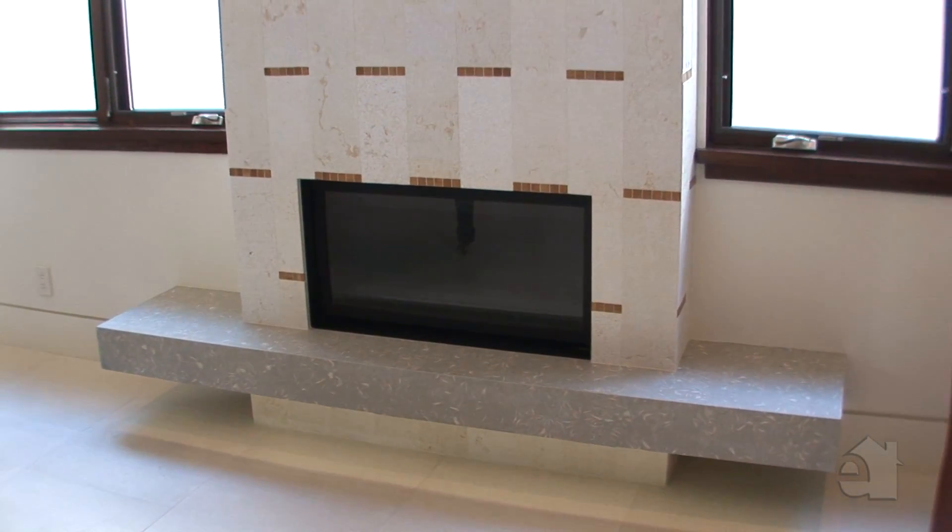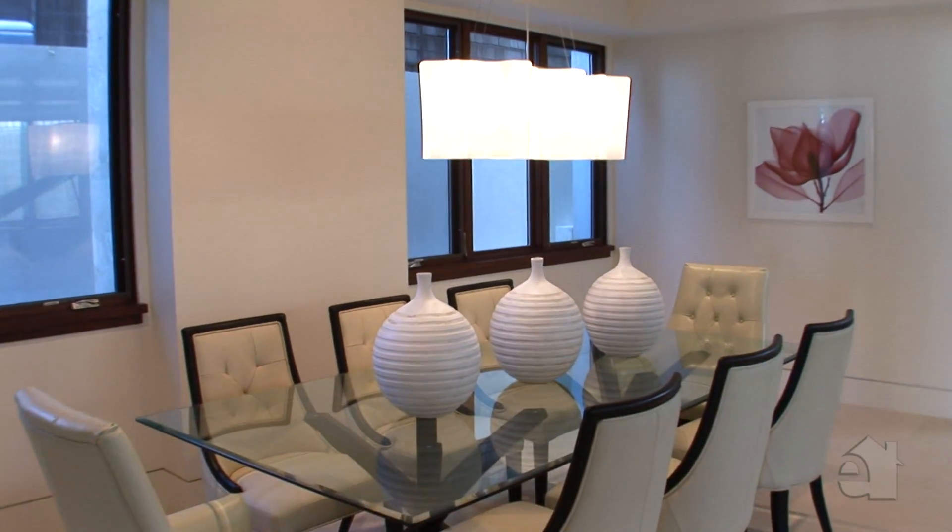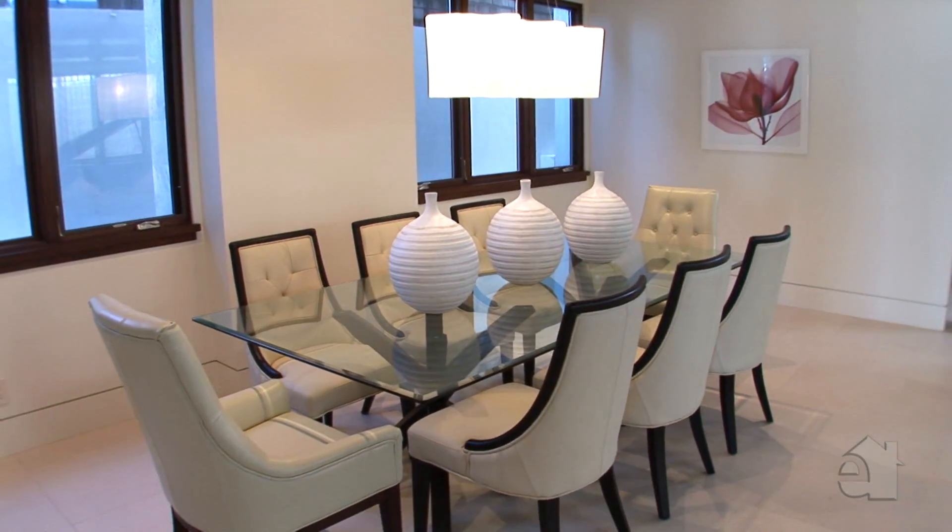Large windows and a dramatic stone fireplace dominate the formal living room. A chandelier illuminates the lovely formal dining room.